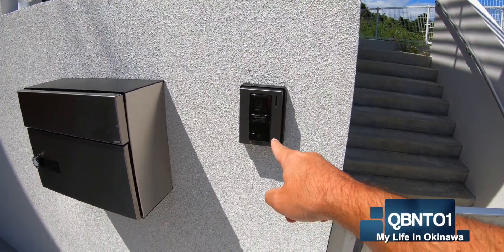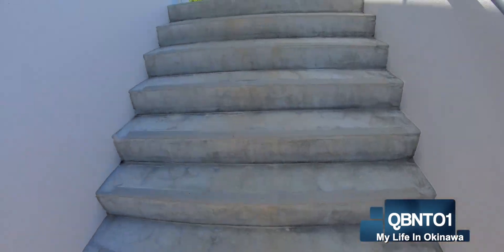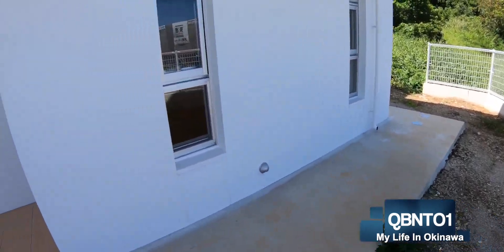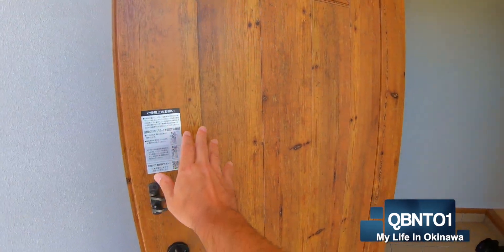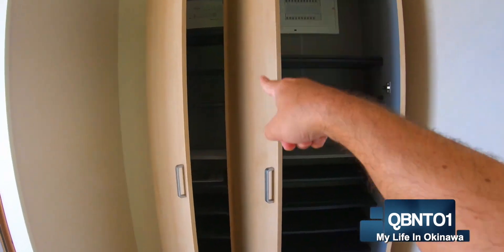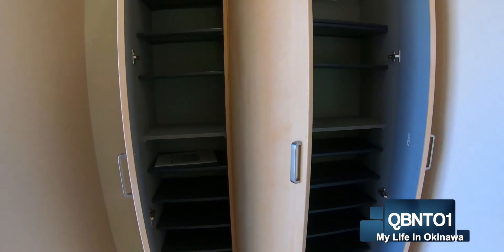Let's go. Walk through the gate. Big wooden door. So we have a door closet here, shoe closet here, then you walk in.